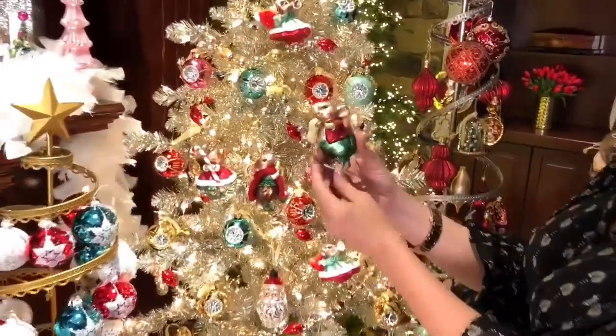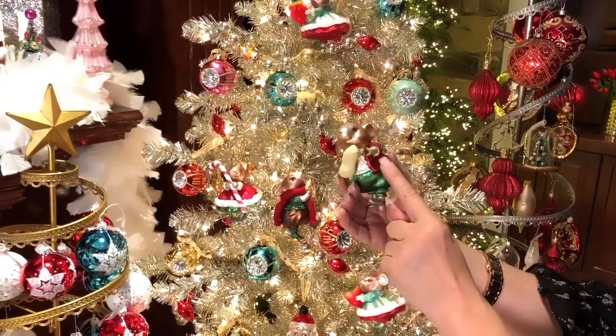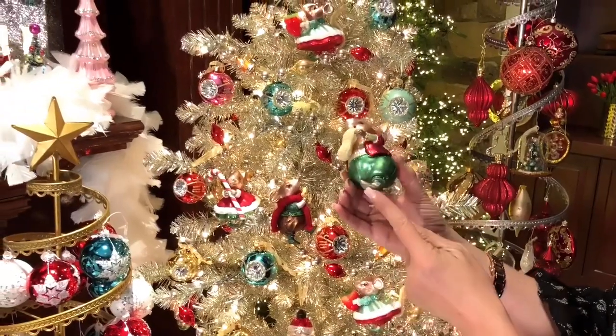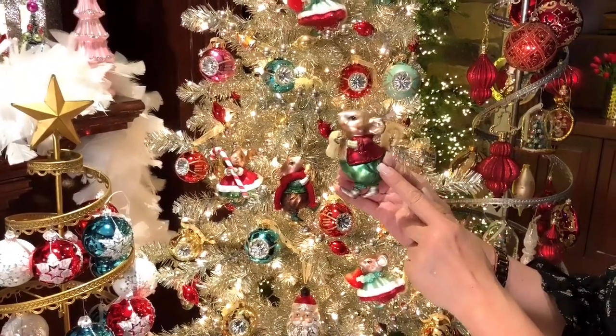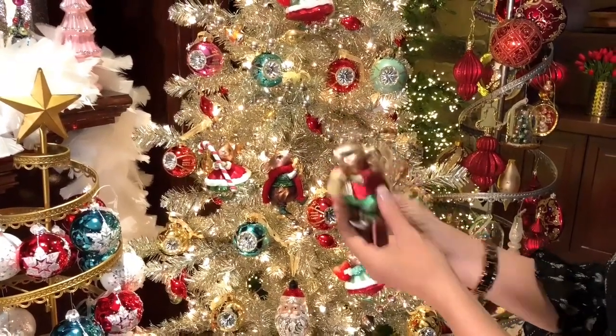Look how cute he is — he has little green pants and a little red jacket, a little pipe cleaner tail, his little boots on, and he's holding a peanut. He's a very happy mouse. This is one of the set of four that you're going to get.